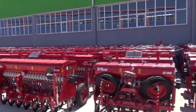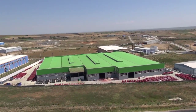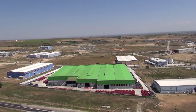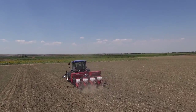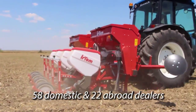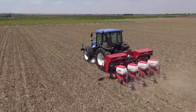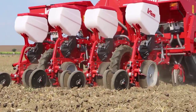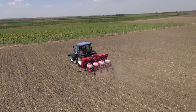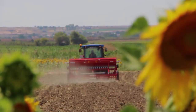IRTEM, producing with its experience of almost 50 years, operates all year long in an outdoor area of 18,000 square meters across three different plants. This has been achieved thanks to its 122 employees, 58 domestic and 22 international dealers, 46 technical service points, and its leadership in the sector with exports to a total of 27 countries.